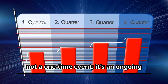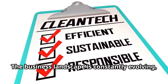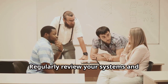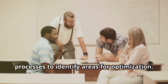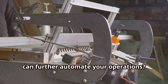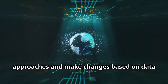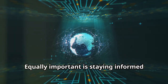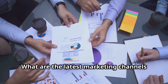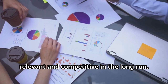Building a self-sustaining business is not a one-time event — it's an ongoing process of continuous improvement and adaptation. The business landscape is constantly evolving, so it's essential to stay ahead of the curve and make adjustments as needed. Regularly review your systems and processes to identify bottlenecks or inefficiencies, and explore new technologies or tools that can further automate your operations. Don't be afraid to experiment with new approaches and make changes based on data and feedback. Stay informed about industry trends and customer preferences — by staying curious and adaptable, you can ensure your business remains relevant and competitive.